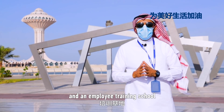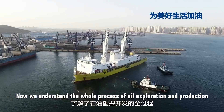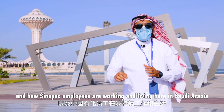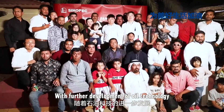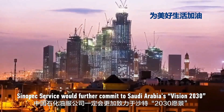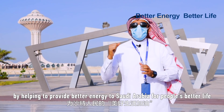Now we understand the whole process of oil exploration and production, and how Sinopec people are working and living here in Saudi Arabia. With further development of oil technology, Sinopec service would further commit to Saudi Vision 2030 by helping to provide better energy to Saudi Arabia for people's better life.